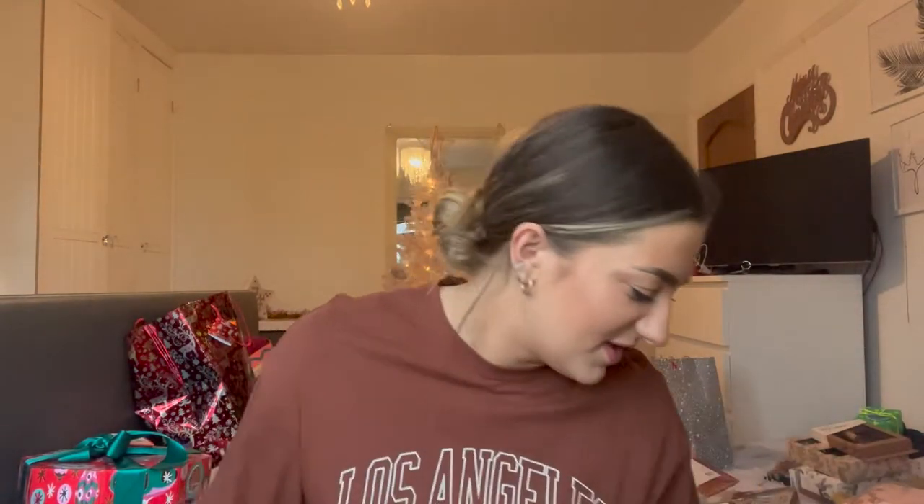I got the Charlotte Tilbury Beauty Wands — I got the contour and the highlight one. We couldn't get a hold of the blush one, so I'm going to see if I can get that anywhere. I've been wanting to try these for ages as well. My mum and dad also got me a Lush 'Very Happy Lush Christmas' set, which I think just has bath bombs in — actually it has bath bombs and bubble baths in it. Lush have really upped their packaging this year, they've chosen such good wrapping paper.